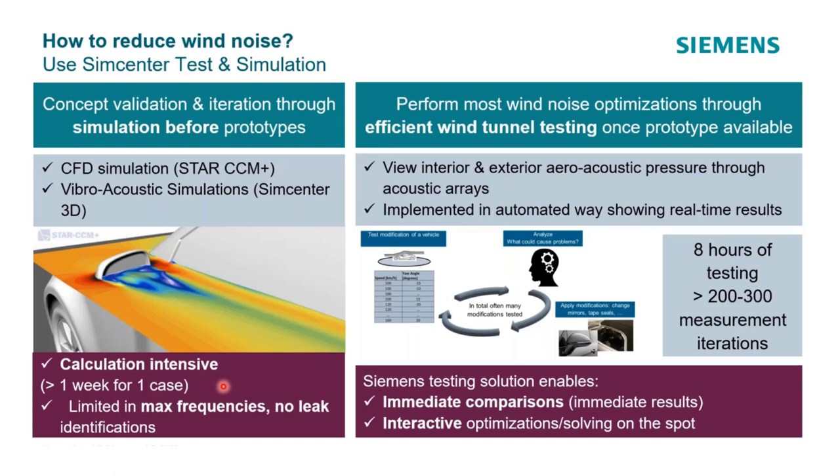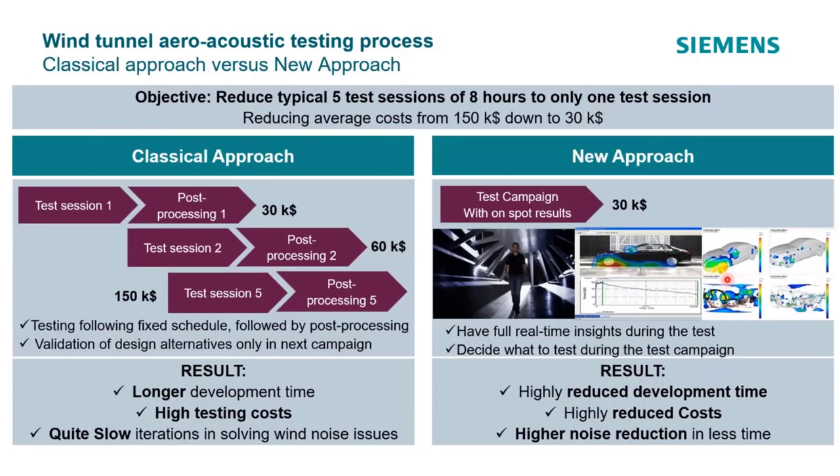You want to do multiple iterations and get things done quickly in order to change the noise performance for a given vehicle. So we've been focusing heavily not only on simulation but on our testing technologies — to make it faster and allow customers to get hundreds of measurement iterations done in a given shift or day, improving products faster and saving costs.